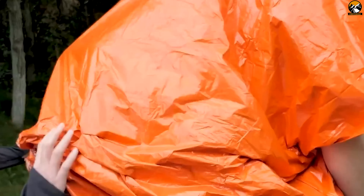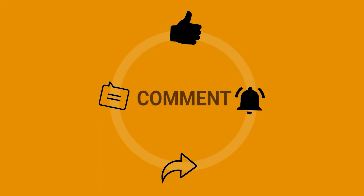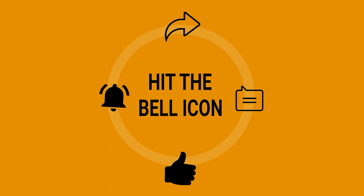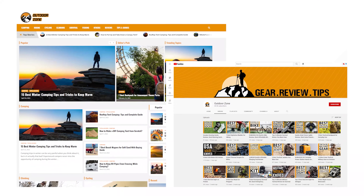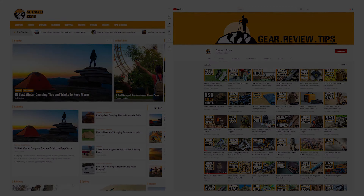So that was our list of 35 Doomsday survival gear and gadgets preppers should have. Thanks for watching. Feel free to reveal your thoughts in the comments section and share this video if you find it helpful. To know more about outdoor products, reviews, and buying guides, you can visit our website gooutdoorzone.com.